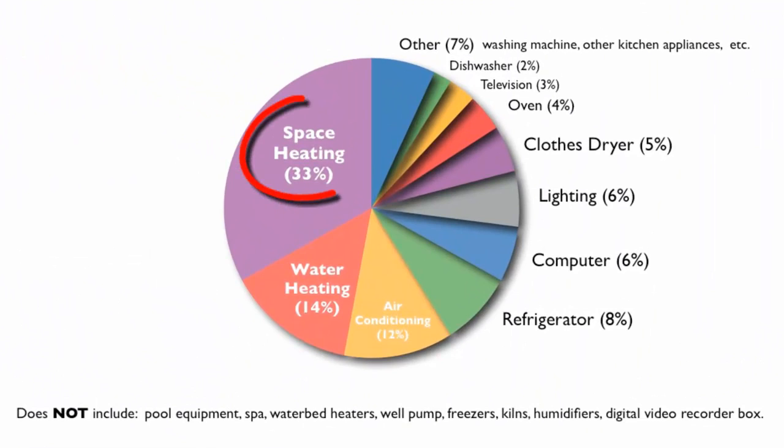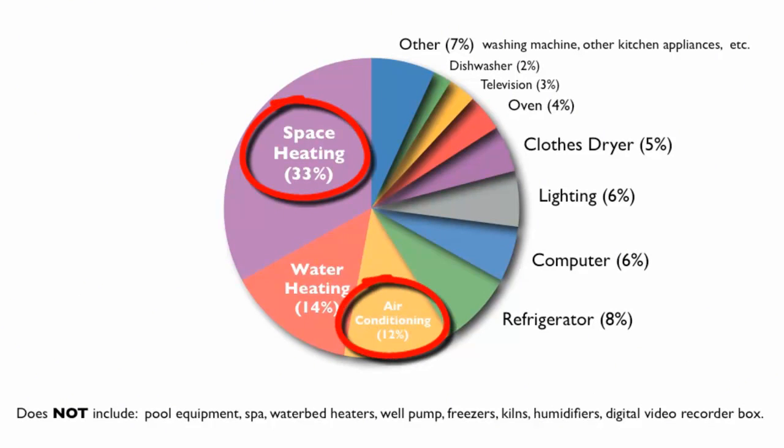As you can see, space heating and air conditioning together account for almost half of the energy that a typical home uses. This is why we are always reminding you to do tasks like changing your air filters, adding or checking weather stripping, and getting your annual furnace and AC tune-ups done, as these tasks help reduce your heating and cooling costs, which take the biggest bite out of your energy budget.